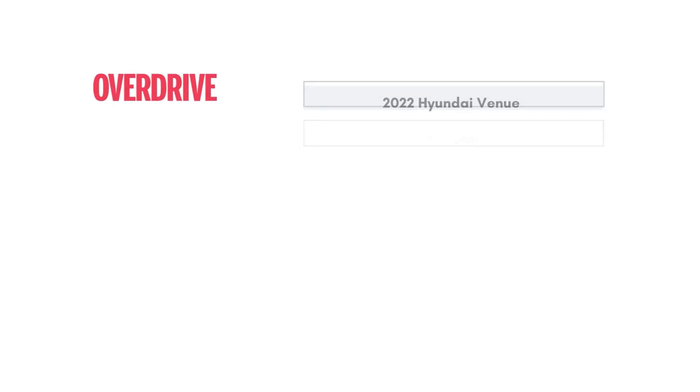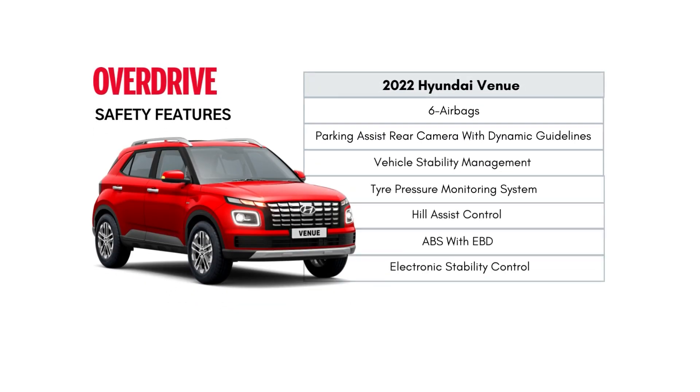In terms of safety equipment, the Venue gets six airbags, hill descent control, and TPMS. TPMS is standard across the range.